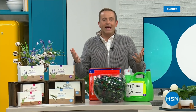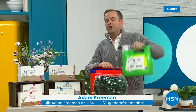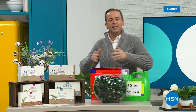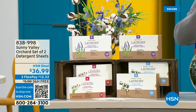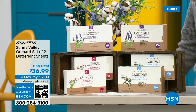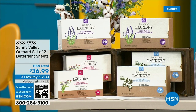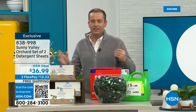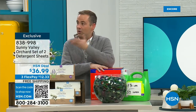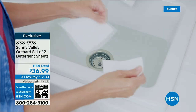One of the problems with doing laundry is buying big boxes of powder or big bottles of liquid. You go to the big box store to save money, but it's still a nightmare — you're mixing, measuring, making a mess everywhere. These are exclusive — we launched them to the world on HSN. It's our Sunny Valley Orchard detergent sheets. Sheets that dissolve completely in water, more naturally based, none of the toxic chemicals — they are brilliant. You get enough laundry sheets to last till the end of November.